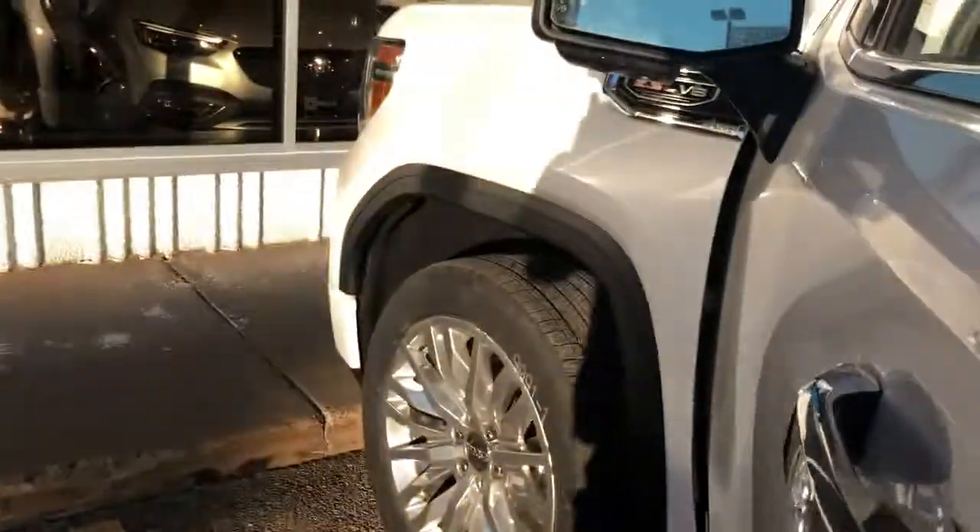Dual laminated windows, so they're more UV resistant. Tinted windows — we're not going to get sunburn, we're going to keep the noise out. It's 8 decibels quieter than any other truck out there.